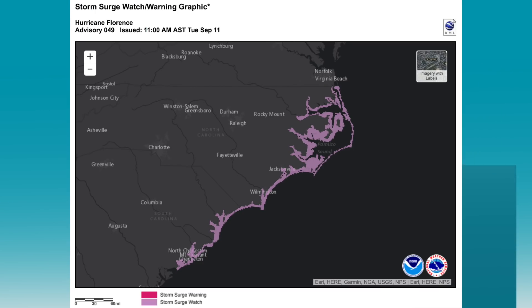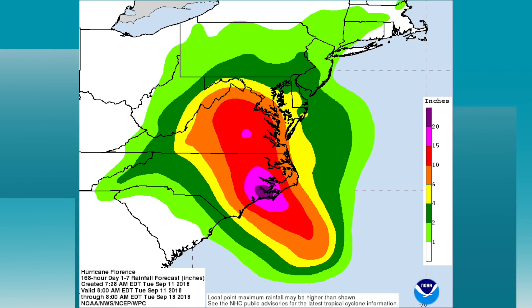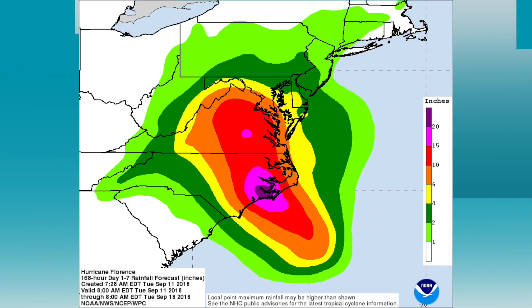We've got a hurricane watch and a storm surge watch for the coast of the Carolinas. This is the rain prediction from WPC — the bullseye is over 20 inches on the coast of North Carolina. I think some folks will easily see two feet of rain here. Freshwater inland flooding is a big, big concern with Florence.